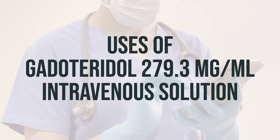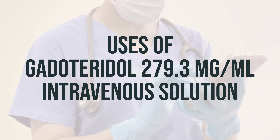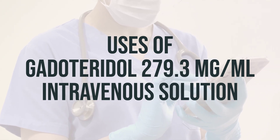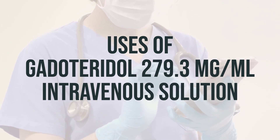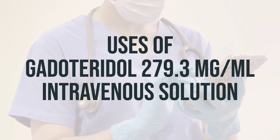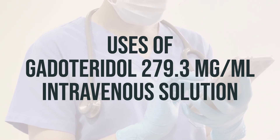This medication helps the MRI scan make clearer images, so your doctor can more easily diagnose your condition. It is important to follow your doctor's instructions regarding the dosage and timing of this medication. Always consult with your healthcare provider for the best time to take this medication.